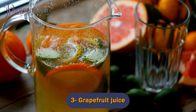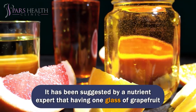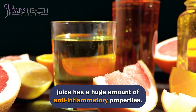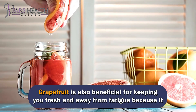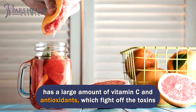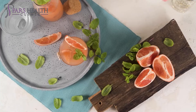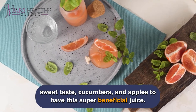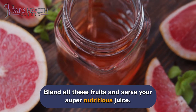Number 3: Grapefruit Juice. This fruit is a great one that has various vitamins. It has been suggested by a nutrition expert that having one glass of grapefruit juice provides a huge amount of anti-inflammatory properties. Grapefruit is also beneficial for keeping you fresh and away from fatigue because it has a large amount of vitamin C and antioxidants, which fight off toxins and waste products in the body. Antioxidants are also supportive of your skin. You need two big grapefruits, one or two tablespoons of honey if you like a sweet taste, cucumbers, and apples. Blend all these fruits and serve your super nutritious juice.